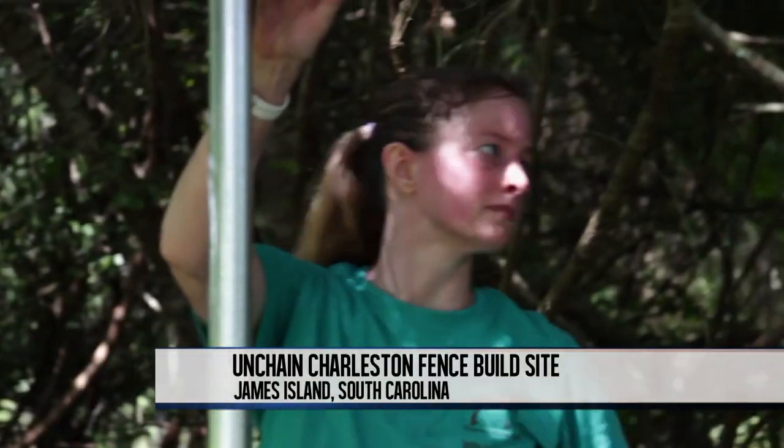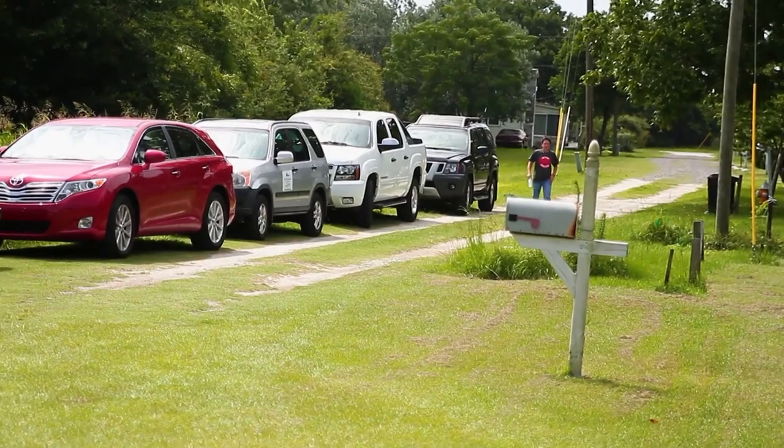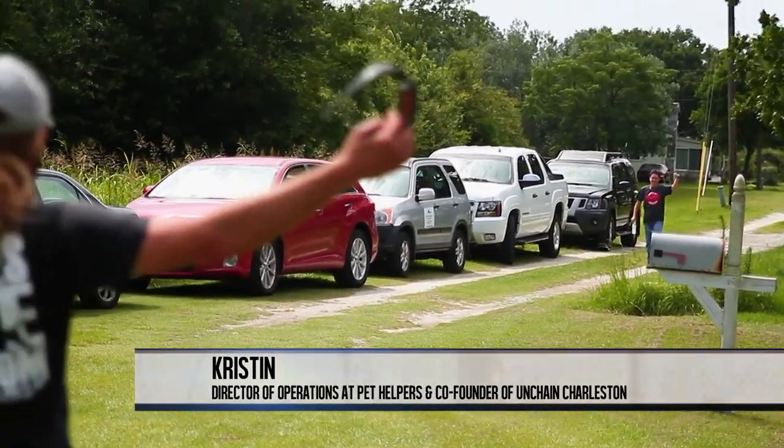The volunteers are racing against time to build the fence before a potential rainstorm hits. Finally, Kristen has arrived to help speed things up. Thank God Kristen's here — it's been long enough. We need her. She's our queen bee, and we need her by our side. So where have you been? You're late.